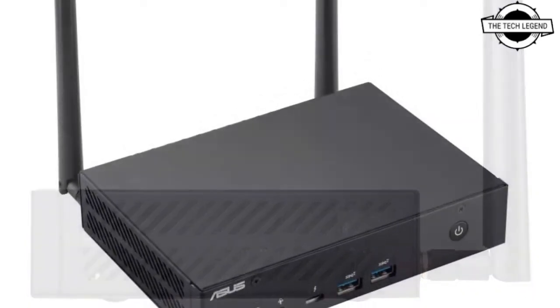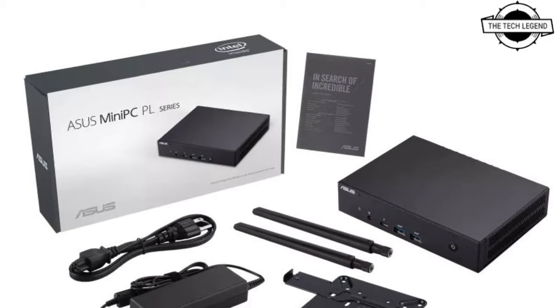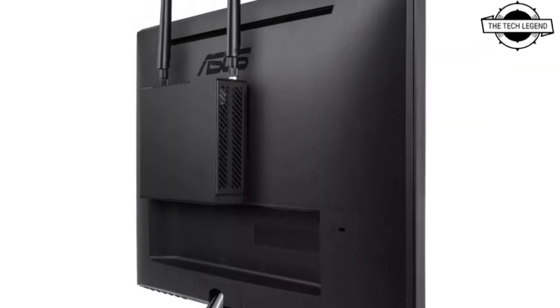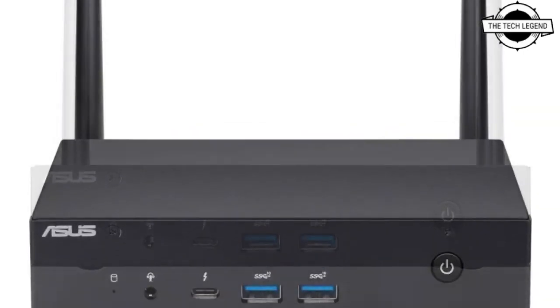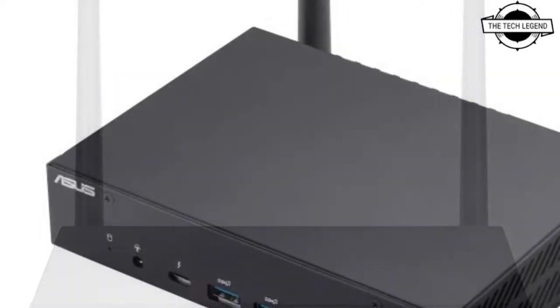It is useful for digital signals and digital signboards. The CPU options are Core i7-1165G7, i5-1135G7, or i3-1115G4. The memory is DDR4 16GB or 8GB, and storage is one terabyte or 512GB NVMe SSD.